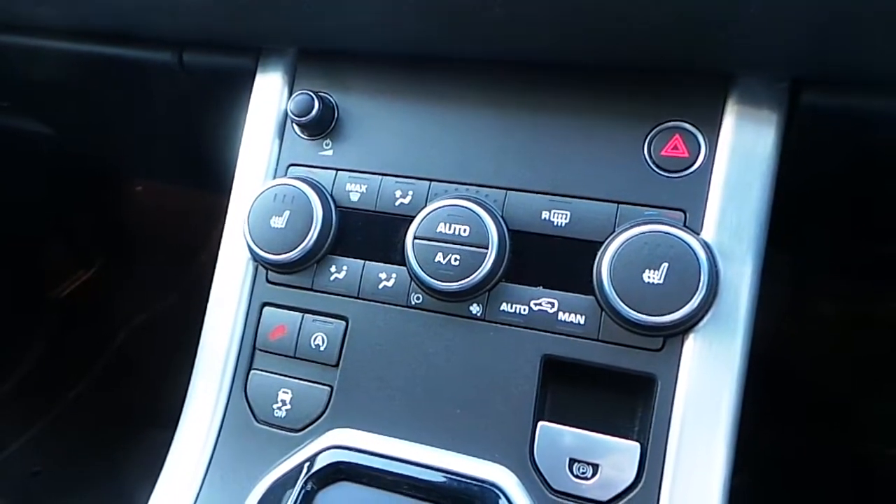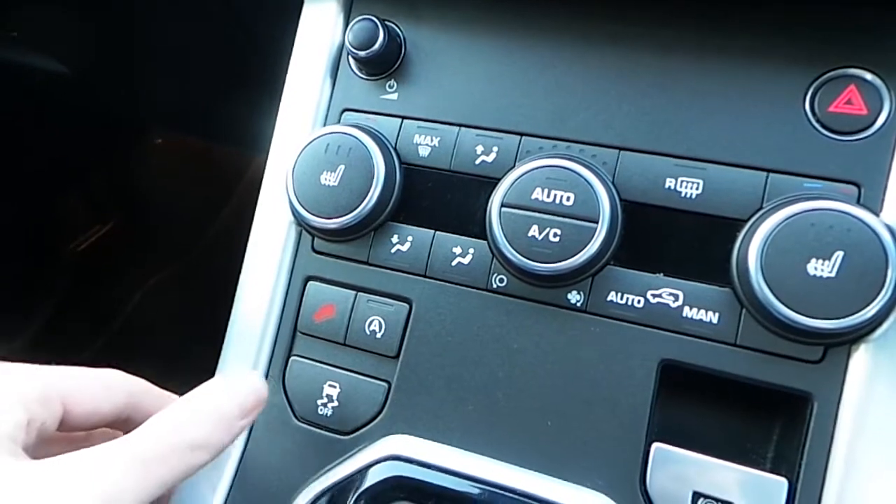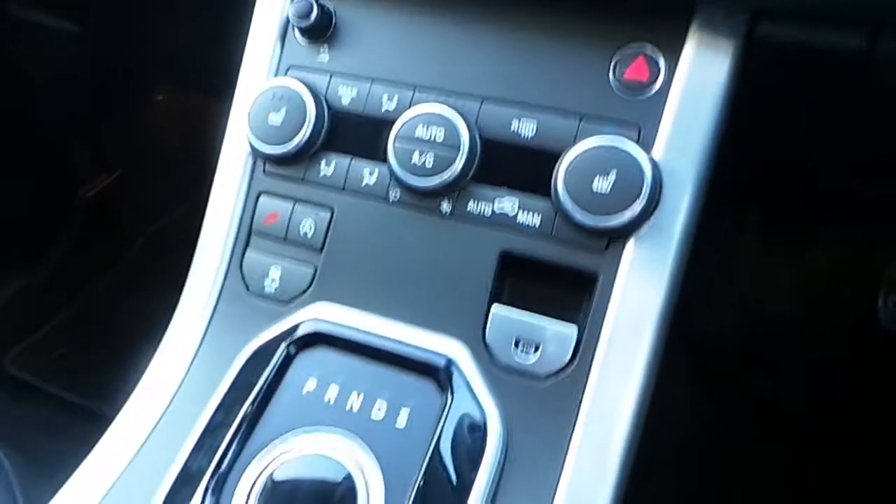Heated seats either side. We also have dual climate control. You have your hill descent control, your auto on/off start and your traction control button. We have your electrically operated handbrake.